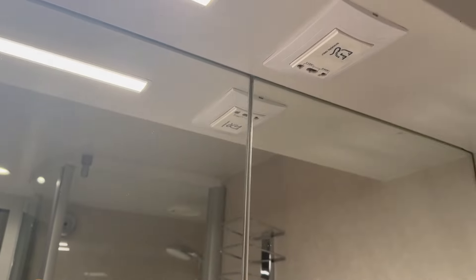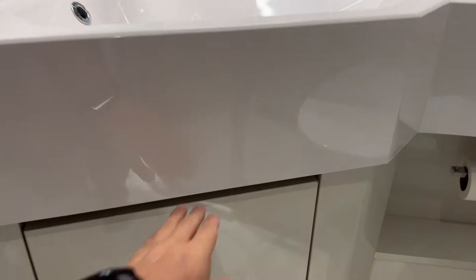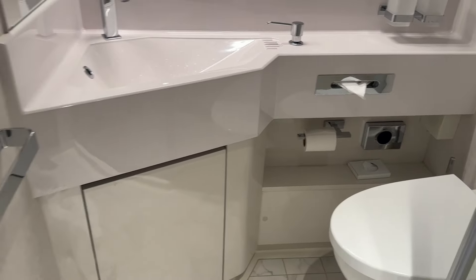There is an outlet up there for shavers and things. A giant mirror to make it seem bigger than it is. And down here is where the trash can and extra toilet paper and all that is. And yeah, that's it for the bathroom.